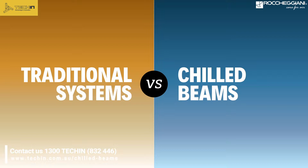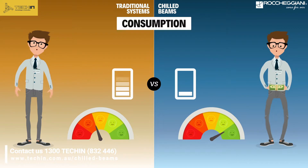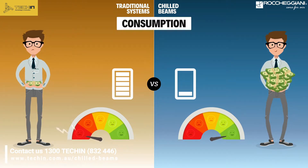For example, high energy efficiency. Chilled beams use high temperature water for cooling and low temperature water for heating, significantly improving energy efficiency in dedicated cooling units and minimizing heat dispersion on the distribution network.